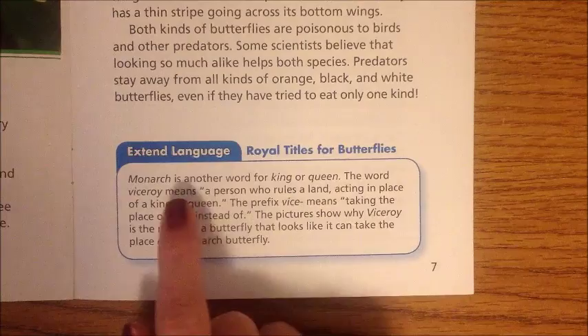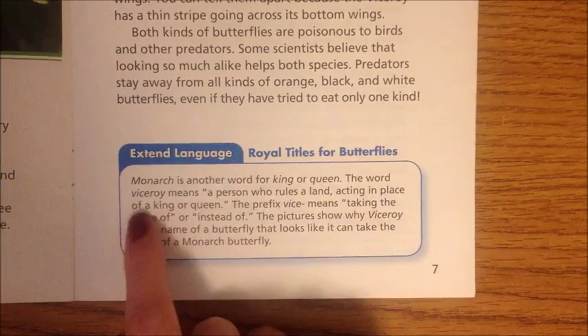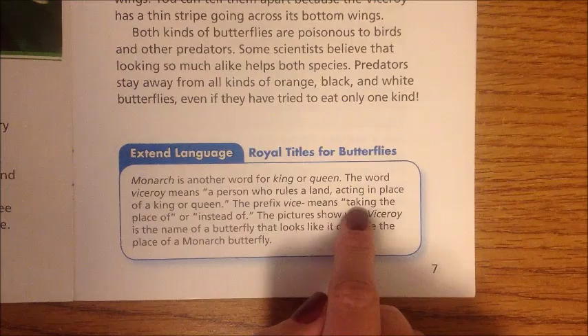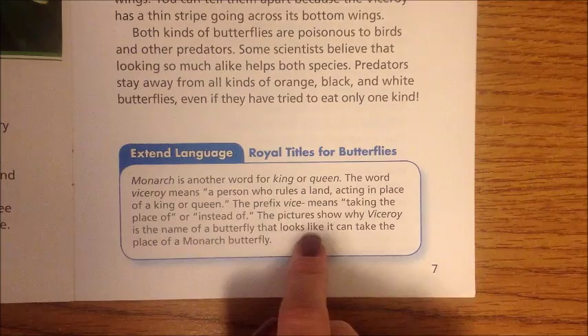Extend Language — Royal Titles for Butterflies: Monarch is another word for king or queen. The word Viceroy means a person who rules a land acting in place of a king or queen. The prefix 'vice' means taking the place of or instead of. The pictures show why Viceroy is the name of a butterfly that looks like it can take the place of a monarch butterfly.